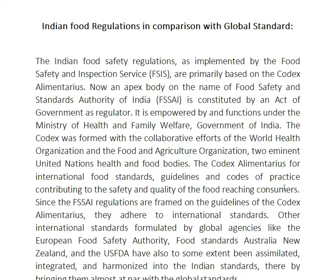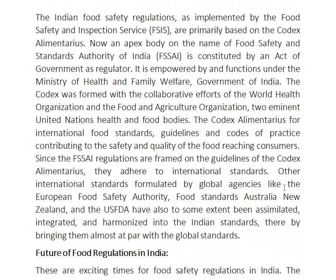The collaboration is maintained with the World Health Organization and the Food and Agriculture Organization, two eminent United Nations health and food bodies.